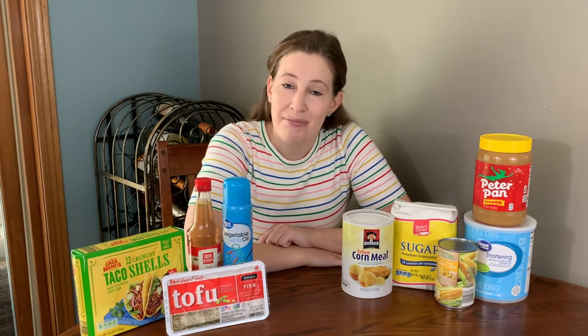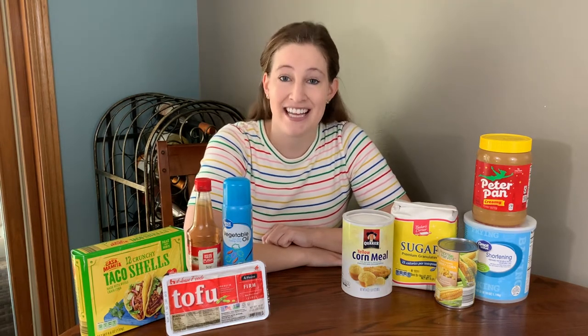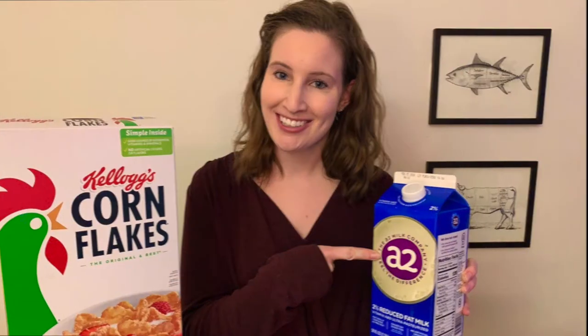they're unlabeled right now, so I'm guessing you probably do and just don't know it. Let's get into it. Let's start with a big one, and that's sugar.